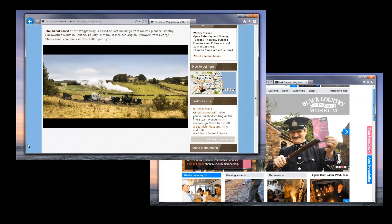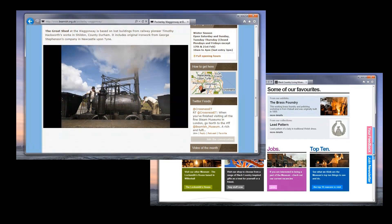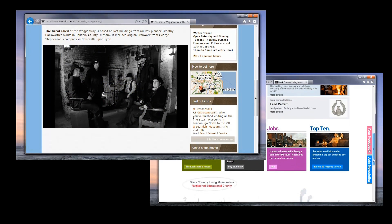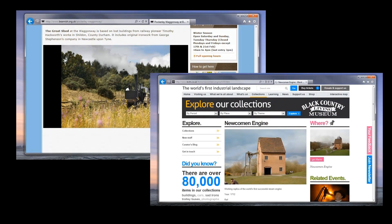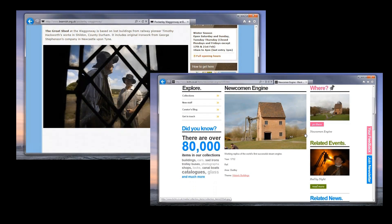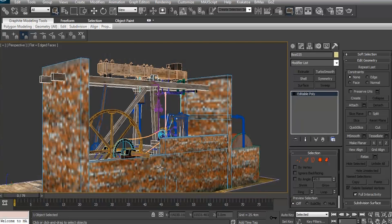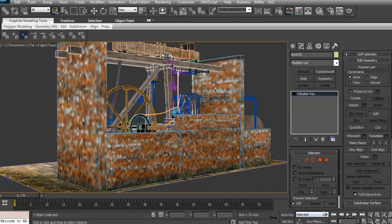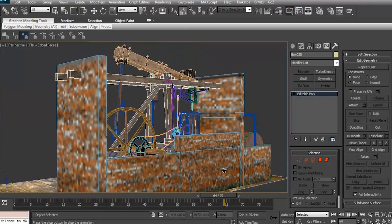At Beamish I want to obtain some video and photographic reference material of the early steam engines and of the working locomotives which they have there. At the Black Country Museum I have my eyes set on the working exhibit of the Newcomen 1712 atmospheric steam engine. I've already created some working CGI models of Newcomen's engine and also of the separate condensing engine built by James Watt in 1776, so let's take a brief look.